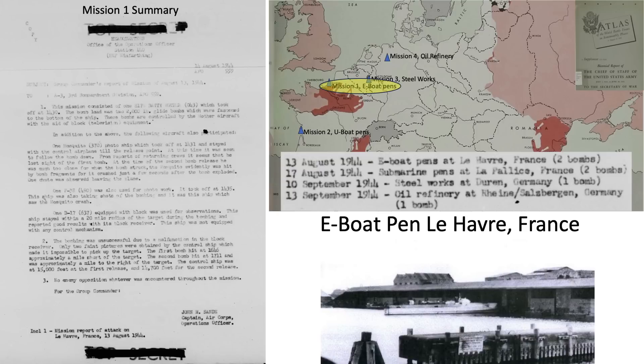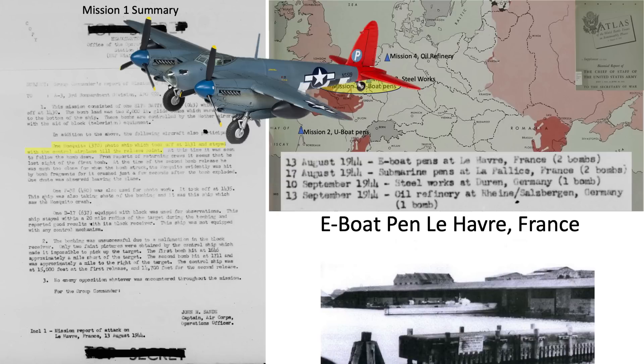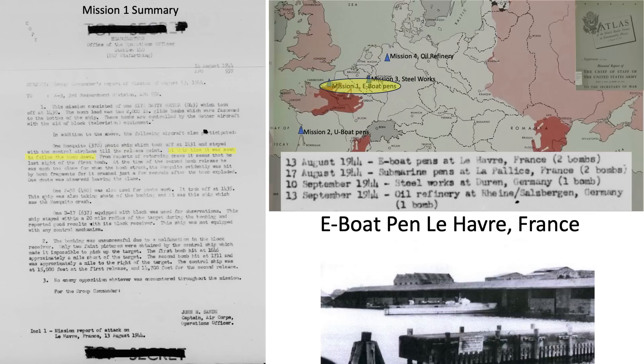The group commander's first mission report on the E-Boat pen attack: a Mosquito photoplane was added to take footage following the first bomb drop. They lost sight of the first bomb; the Mosquito followed the second bomb on its glide to the target and was struck by GB-4 bomb fragments. Bombing was not successful due to TV receiver failure — the mothership receiver could not pick up camera images. One bomb struck one mile short of the target and the other one mile to the right. No enemy opposition was encountered.